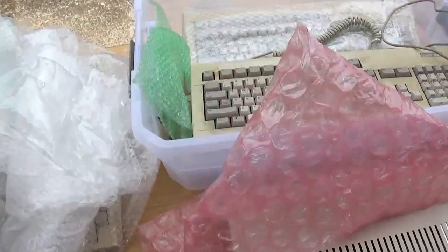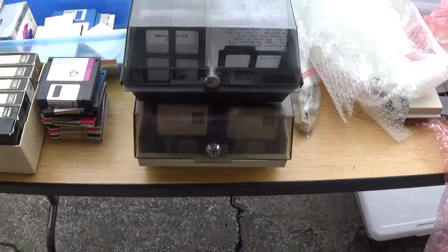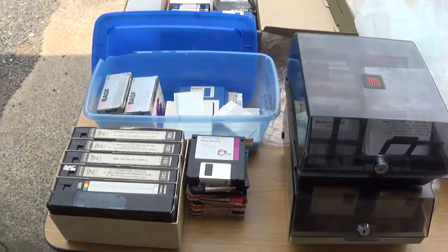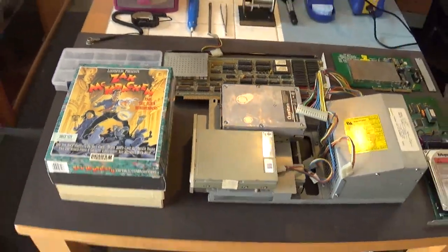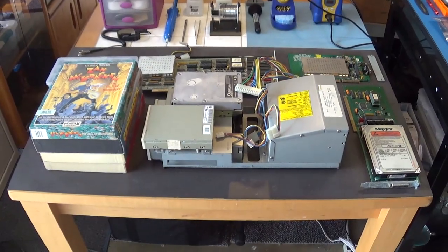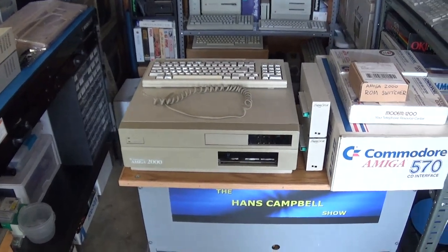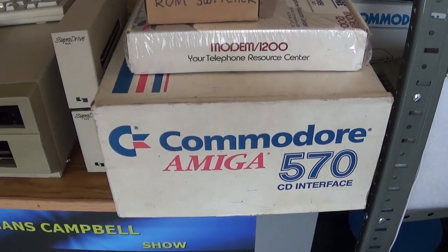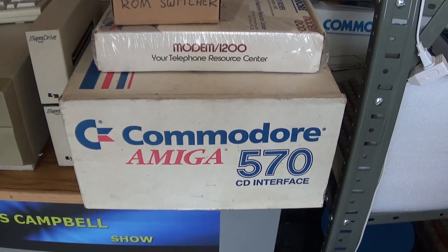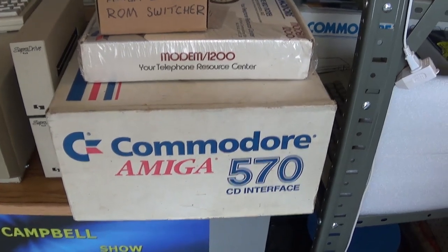I think I did pretty good. That's it for this particular pickup video. Stay tuned — there are going to be a lot of separate videos coming up on a lot of this stuff. Definitely want to do a video on the Commodore Amiga 570; I've never seen one in the box before like that. I definitely want to do an unboxing and show it hooked up to one of my Amiga 500 computers.